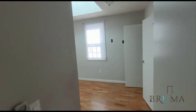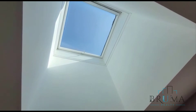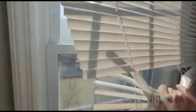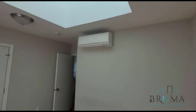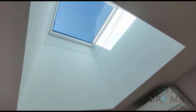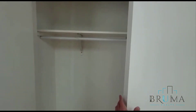And this is bedroom number two. This bedroom comes with a skylight for extra good lighting, and a window facing the side of the building. And a closet right here with shelf space and hanging space.